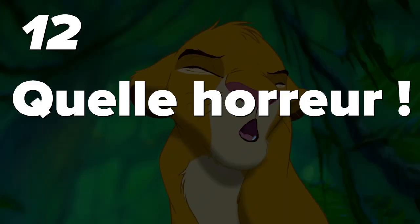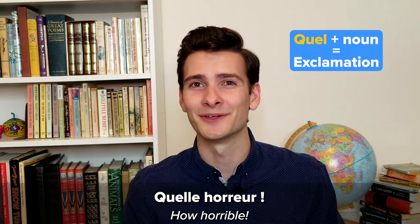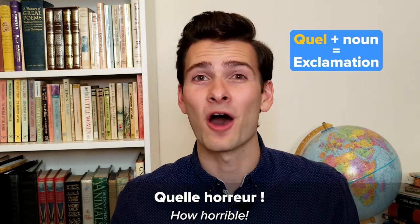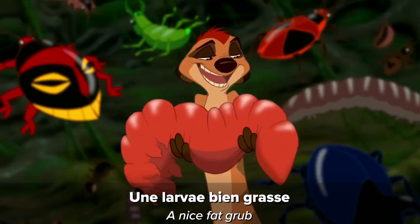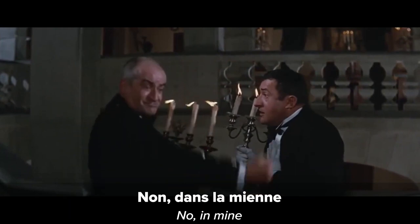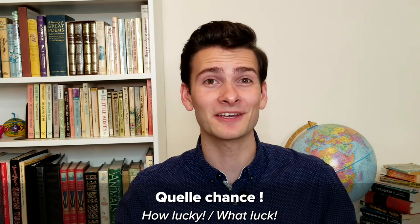Number twelve: Quelle horreur. How horrible. In French, you can put 'quelle' in front of just about any noun to turn it into an exclamation, the same way you could put 'how' in front of an English noun. So 'quelle horreur' translates to 'how horrible.' For example: 'Il a été enterré vivant.' 'Quelle horreur!' Number thirteen: Quelle chance. What luck! So 'quelle chance' means 'how lucky' or 'what luck.'